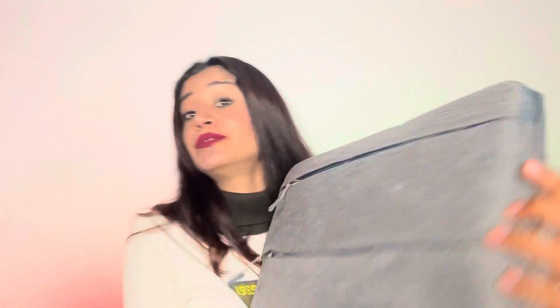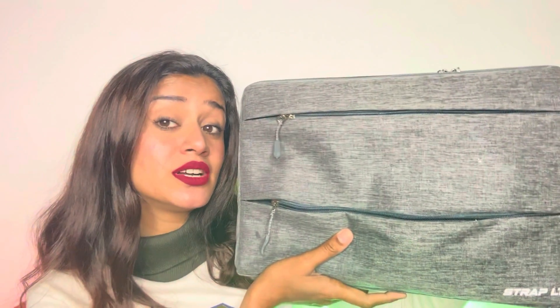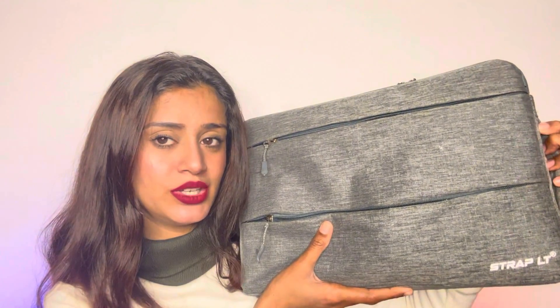I don't take it anywhere because I use it mainly for editing work at home. I pack my laptop in it so that it doesn't collect dust and dirt, because dust and dirt is too bad for it. So I bought this bag for that purpose. If you want the code, tell me and I will mention it in the description box. It's a cute grey laptop bag with three compartments.